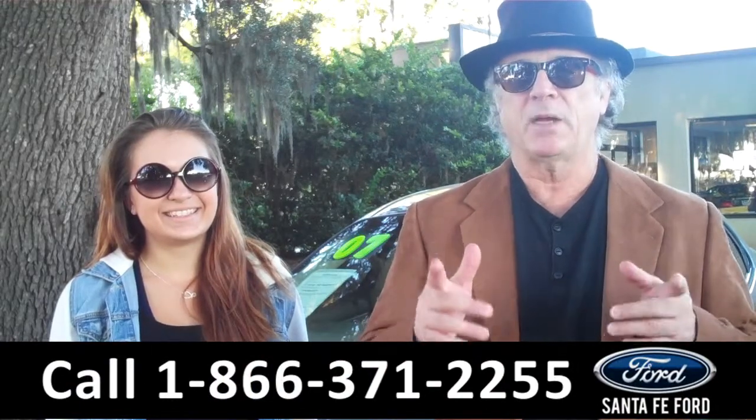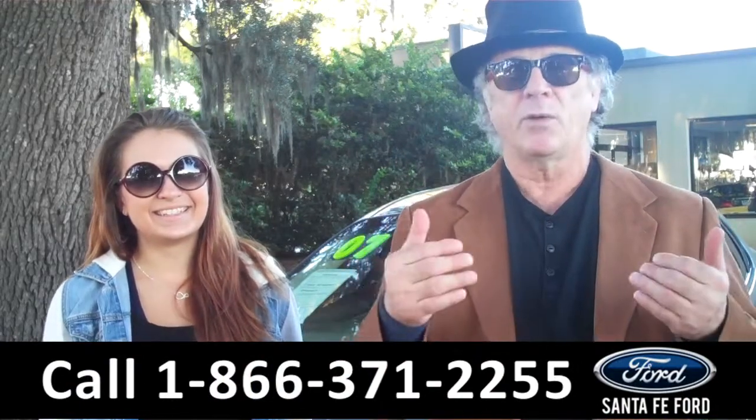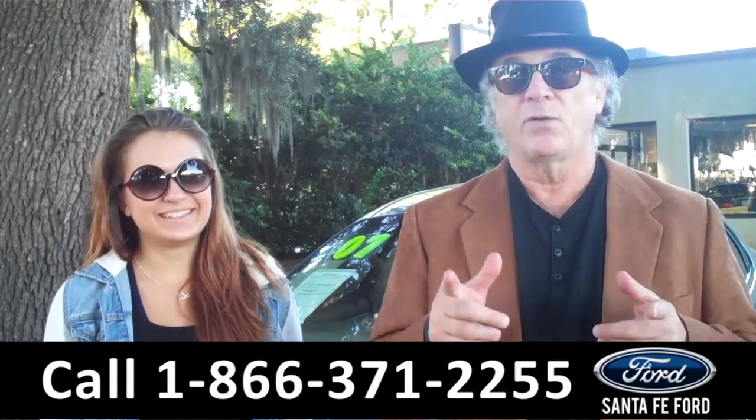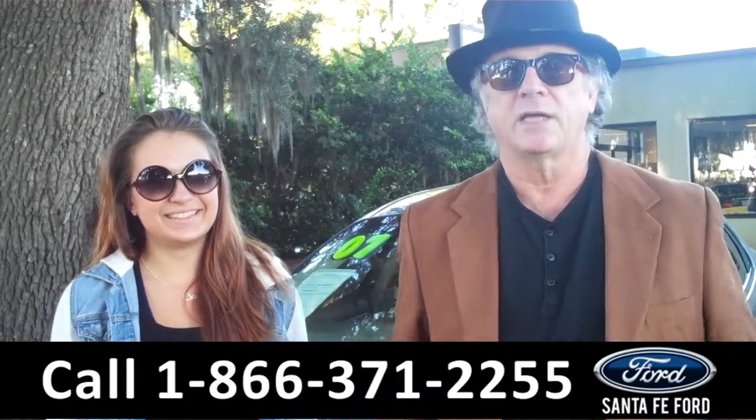Hey, if you're looking for the best price on a used car, compare their prices online, come to our website, SantaFeFord.com, see for yourself. Right now we've got a 2007 Ford Taurus — stay tuned, Carly has the info.